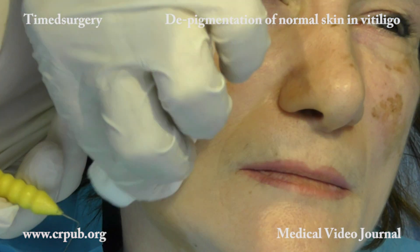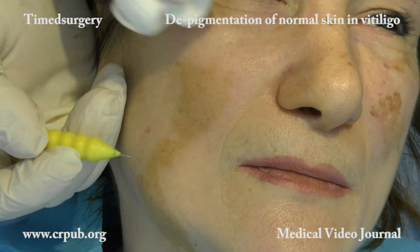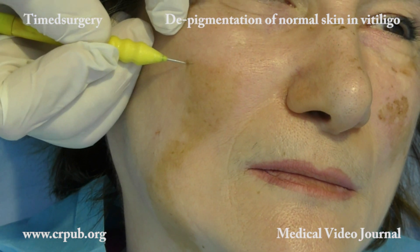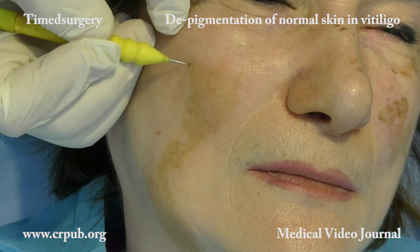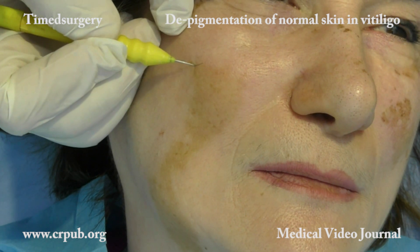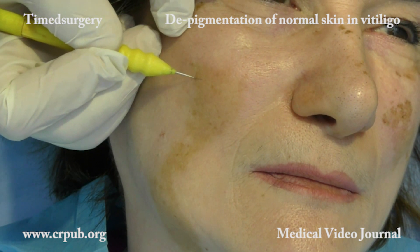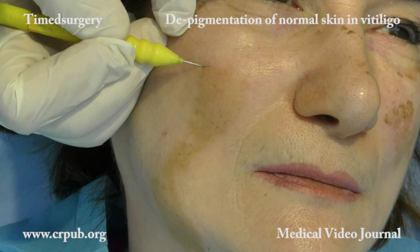Depigmentation is necessary because, when exposed to the sun, these areas darken and are difficult to cover with masking creams. In generalized vitiligo, the normal color of the patient's complexion appears as a hyperpigmented patch.